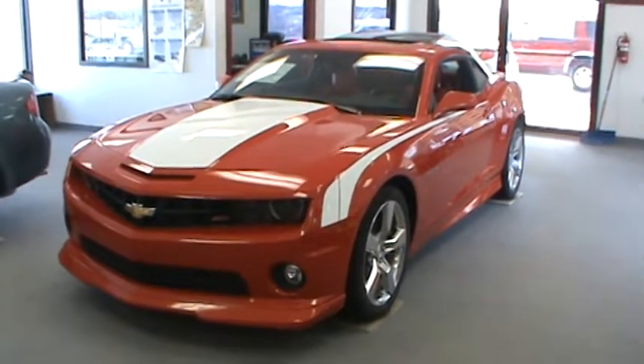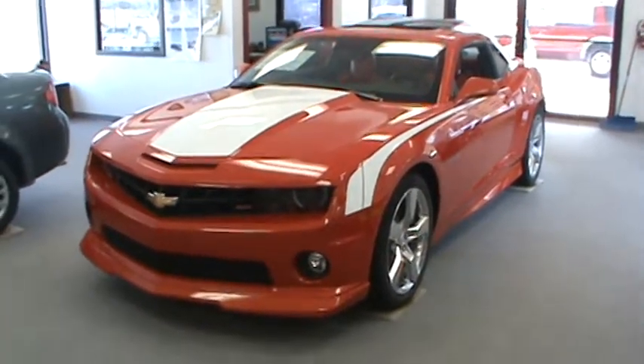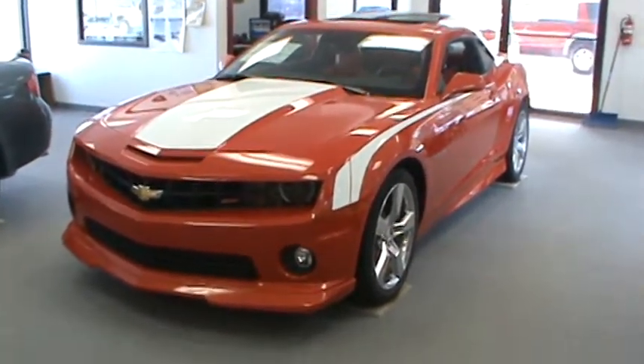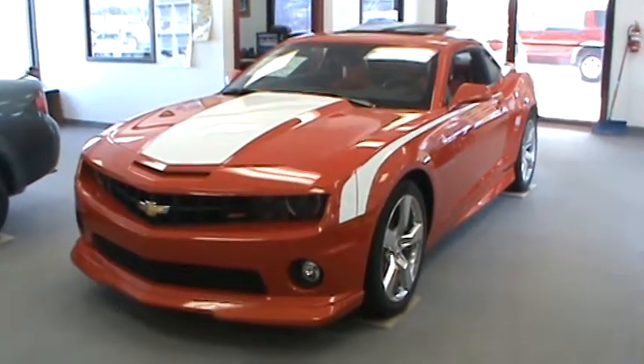Okay, this is a video of our 2010 Camaro SS. It's in here on our showroom, and I'll introduce Doug Parcell. He's my most knowledgeable, resourceful sales consultant on these Camaros. Go ahead, Doug, tell us a little something about this car.